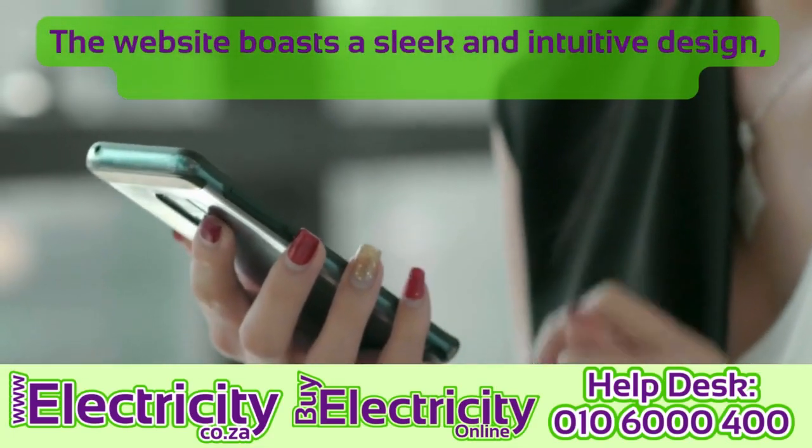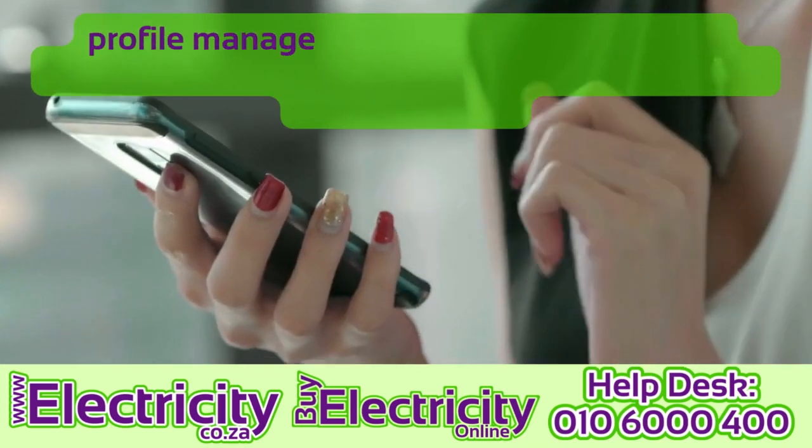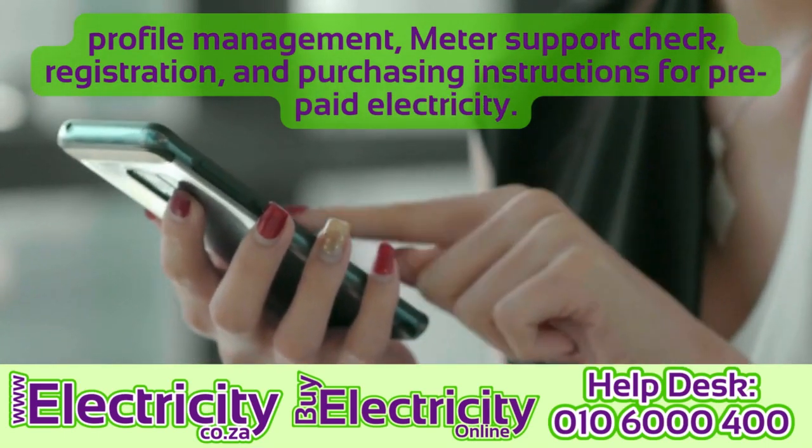1. Our user-friendly interface. The website boasts a sleek and intuitive design ensuring a seamless user experience — profile management, meter support check, registration, and purchasing instructions for prepaid electricity.